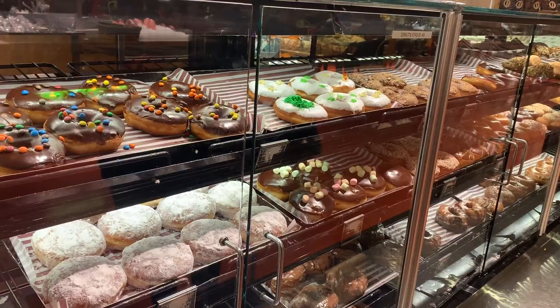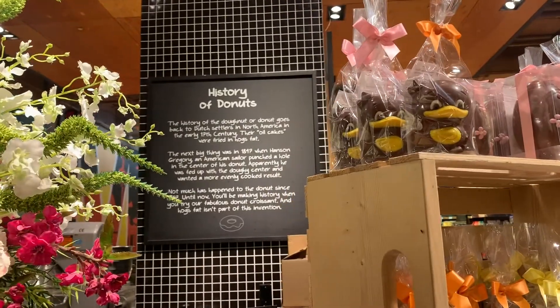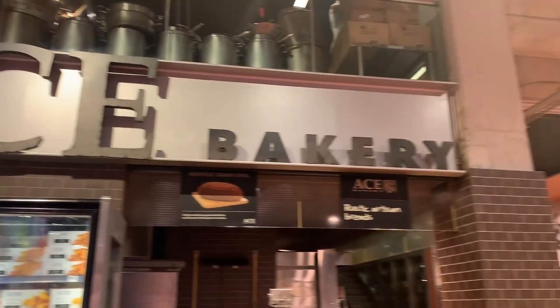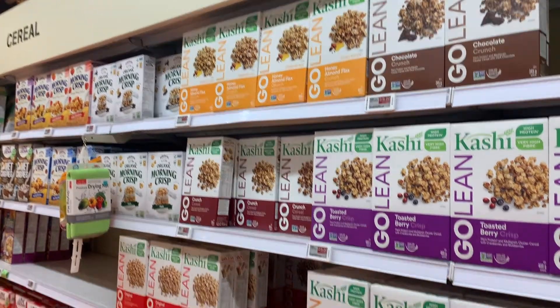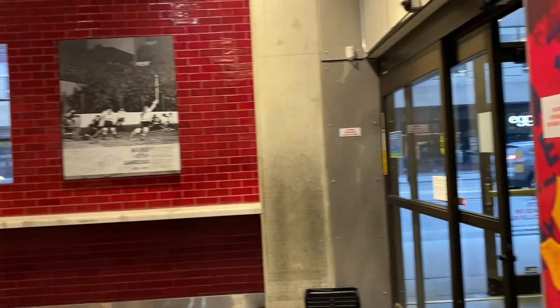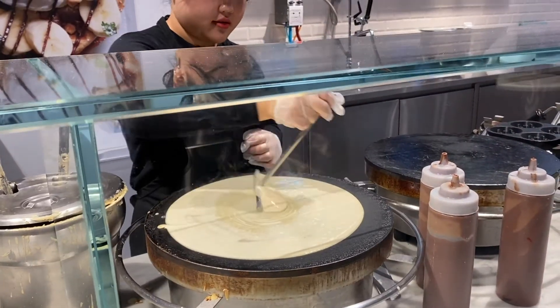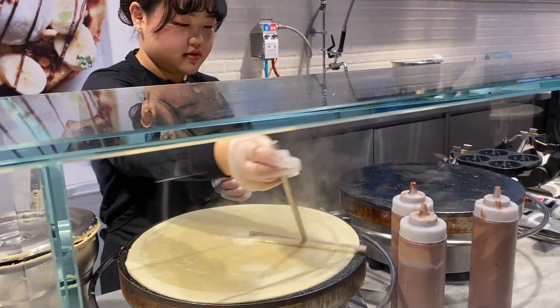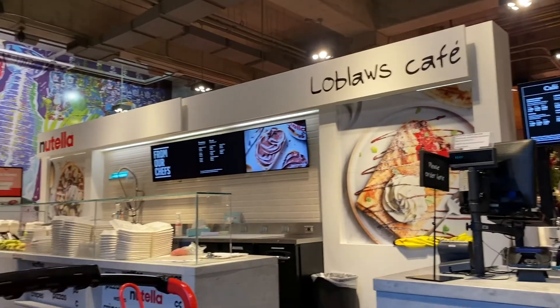Moving forward, we can't just expect food companies to create all this change on their own. There needs to be a strong combined effort from companies, government policies, and most importantly, consumers casting their economic votes for us to see any real change in the current food system. Right as we were about to leave, we came across Loblaws' Nutella Cafe and couldn't resist — so we're going to try out some chocolate crepes now. Bye! Thank you for watching our tour!